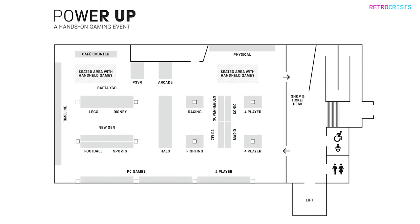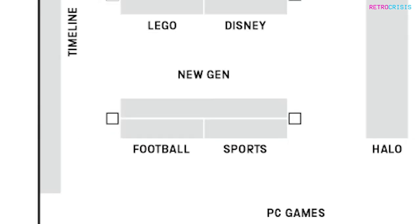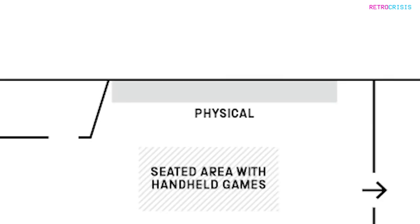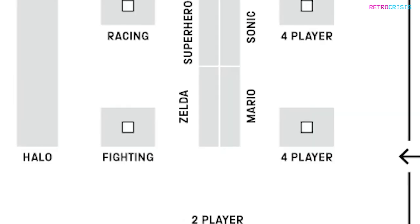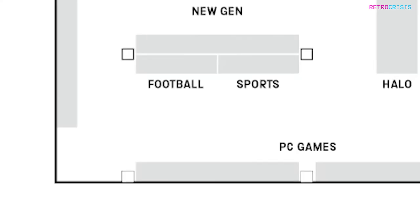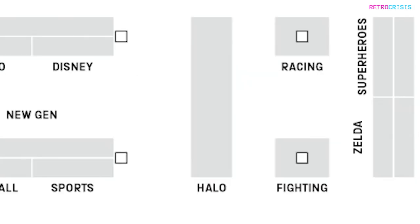The sections primarily comprise retro systems, modern systems like the PS4, PS5, Xbox One X, Xbox One, and Nintendo Switch. You also have PCs, arcade machines, and a physical section with games that require special controllers. There are themed sections like Zelda, Superhero, Sonic, Mario, Disney, Lego sports, and a giant Halo section.